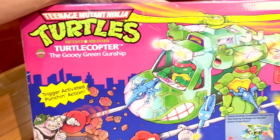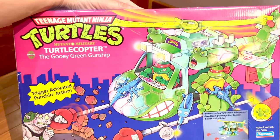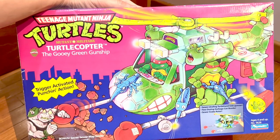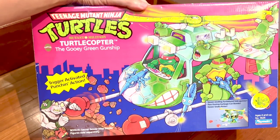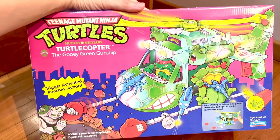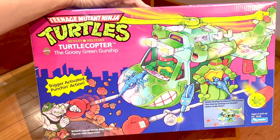This is one of the few vehicles I was looking for in my collection, and I'm really happy to have scored this a couple of weeks ago. Now I'm going to look for the Sewer Sub — hopefully I can score a sealed one and add it to my Ninja Turtles collection. Thanks for watching guys, see you soon, bye!